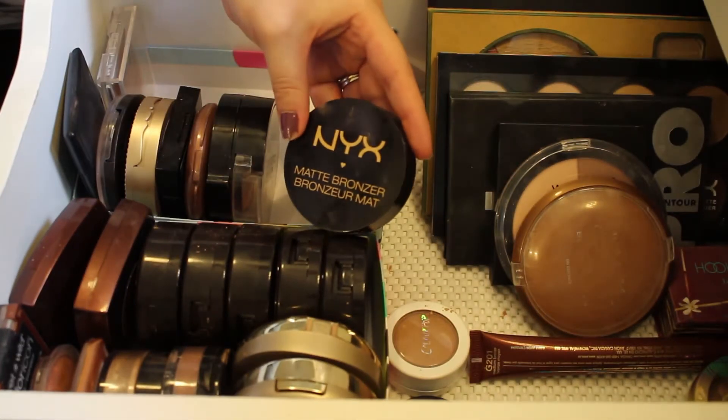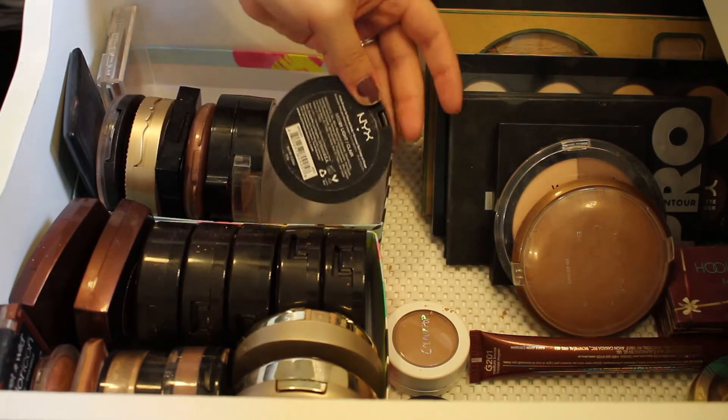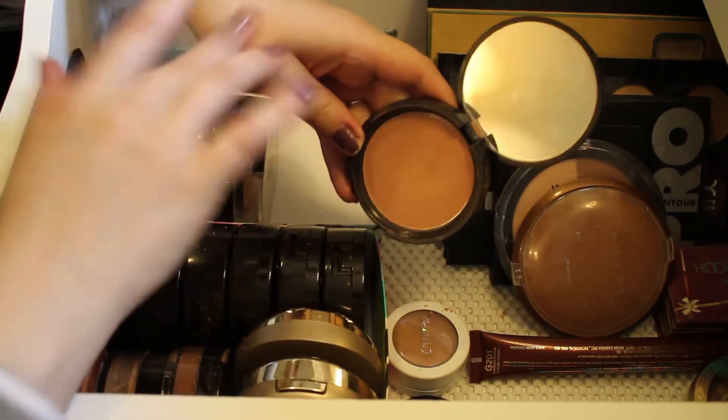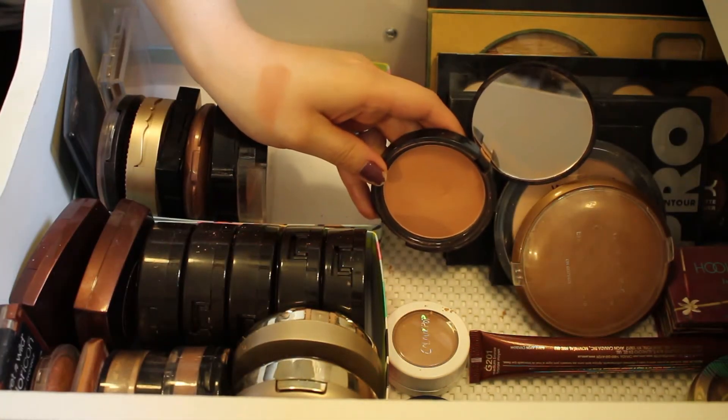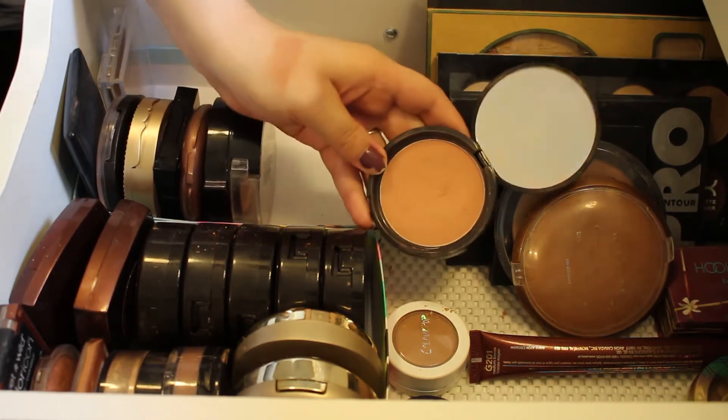This is the NYX Matte Bronzer in the shade Light, and I'll definitely be keeping this. It's a really nice bronzing powder — just a really pretty color. It is more of the red tones but it seems to work pretty well with my skin, so I definitely like this and I'll be keeping it.